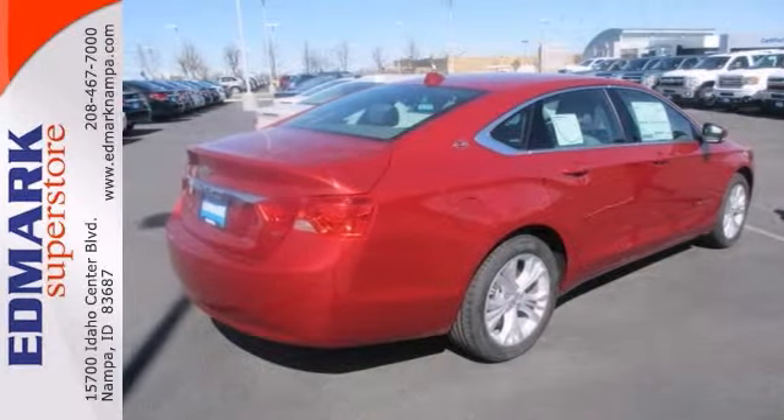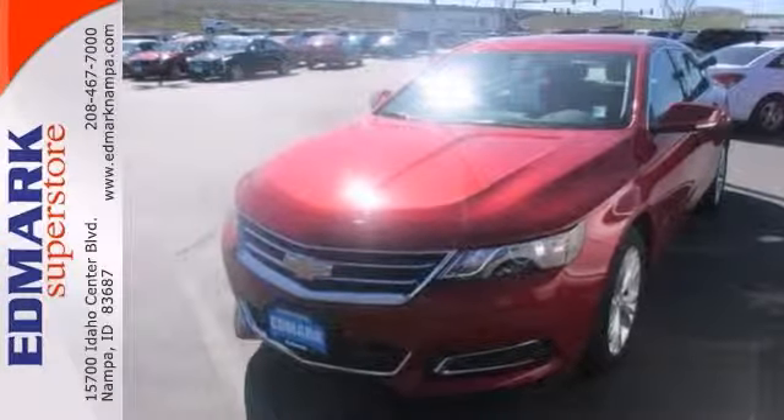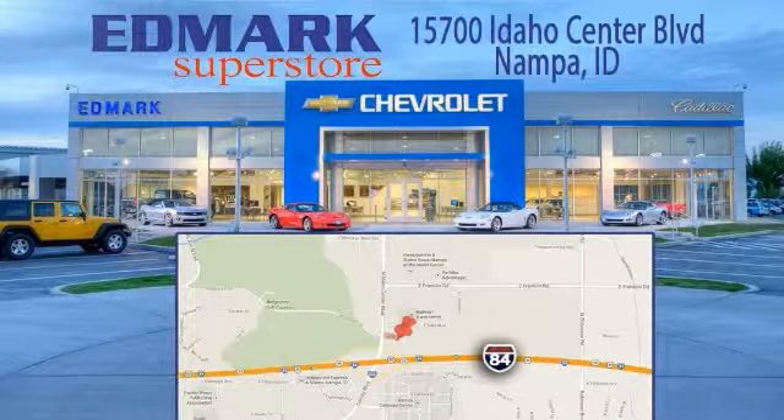Come on out and see everything it has to offer and take it for a test drive today. Call, click, or stop in today. We're conveniently located at 15700 Idaho Center Boulevard in Nampa, Idaho, just 15 minutes from downtown Boise in the Idaho Center Auto Mall.